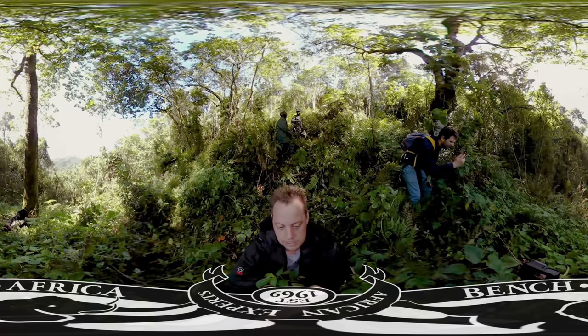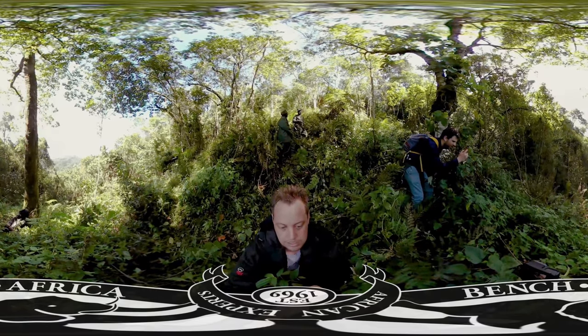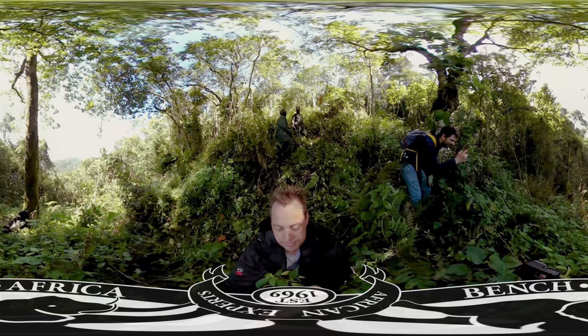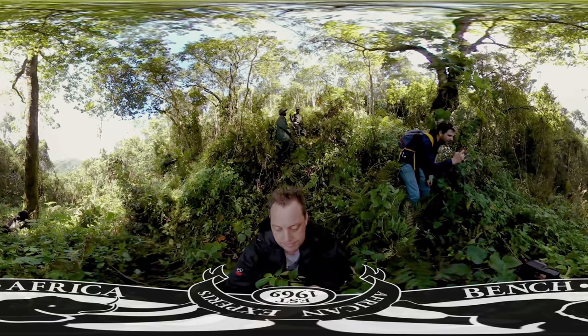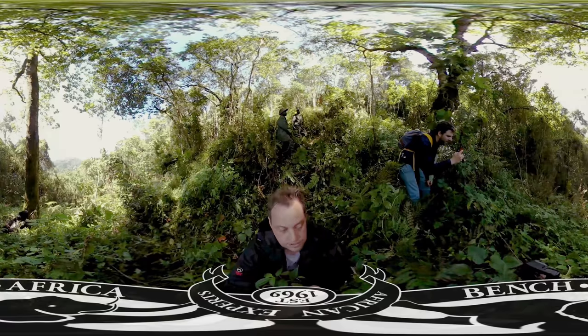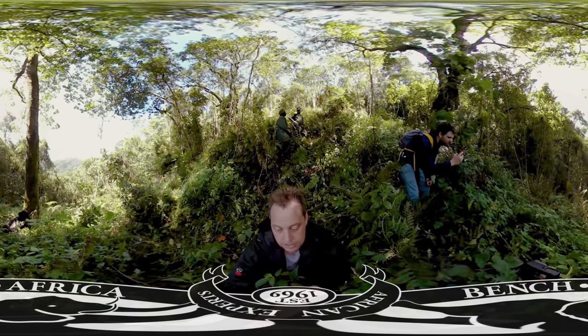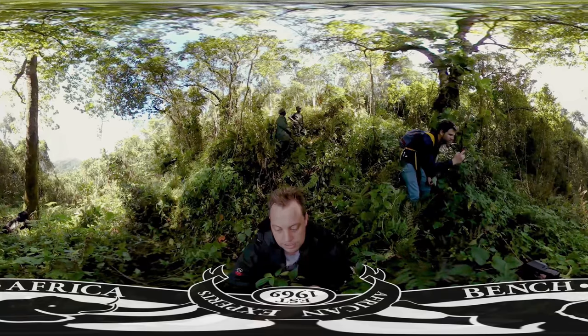There we are. At the base of the tree is the silverback gorilla — he's the head of the family. At about six feet tall and about 200 kilograms, this is as close as we're going to get to him. If you want to see the gorillas, all you do is trek into these mountains and spend a morning hanging out with these incredible animals.